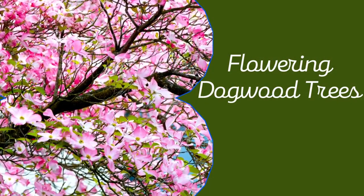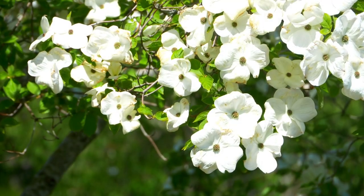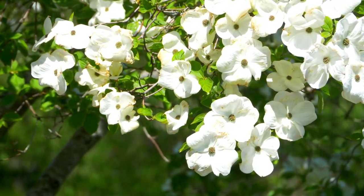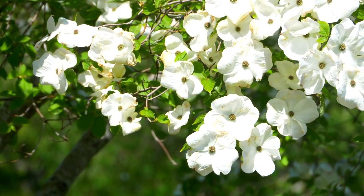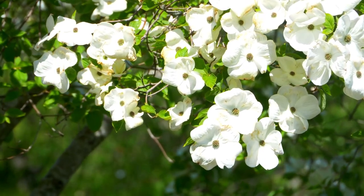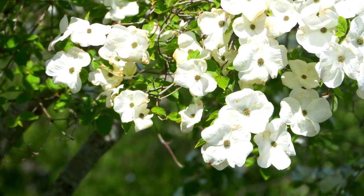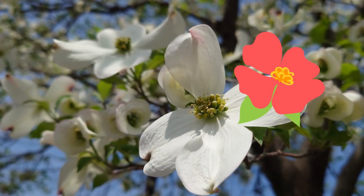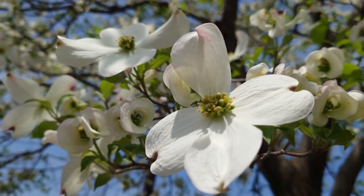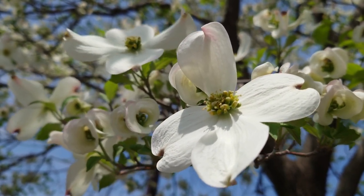7. Flowering Dogwood Trees. Flowering dogwoods grow happily in much of the eastern U.S., from Florida to Massachusetts. They're also an understory tree and love growing in partial shade if possible. They don't get overwhelmingly tall, usually about 20 feet, and they'll provide a gorgeous display of delicate white, pink, or red blooms from spring through fall. However, these trees need space to grow, so plant them about 10 feet away from the fence line.